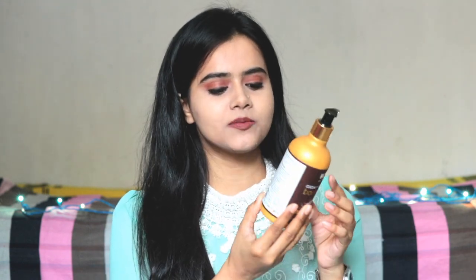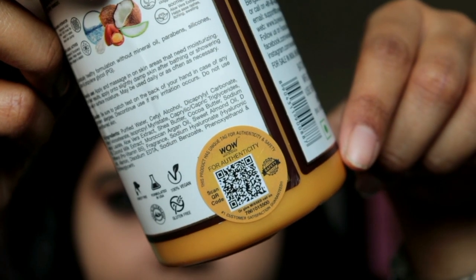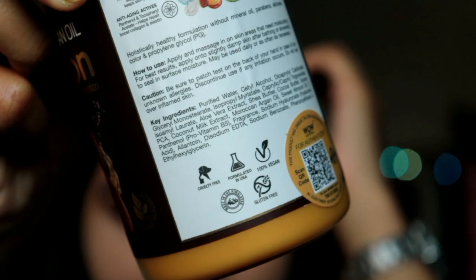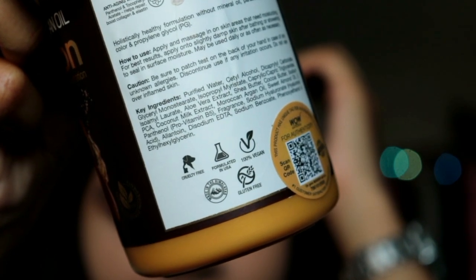The app downloading link is provided in the description box, and I have also provided the link to purchase this product in the description box. The best part is you can also check the product authenticity — there is a yellow color sticker with a QR code on it. If you scan it with any QR scanner, you will know the product is authentic.